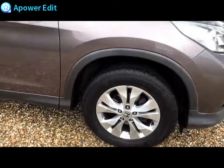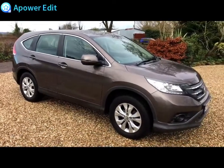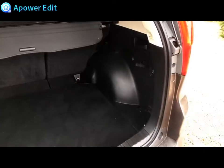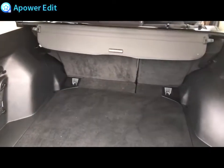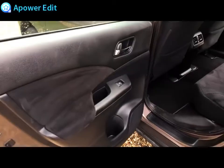It really is in very, very good condition, this car. Coming to the back, it's really huge - they are massive boots and this one's been kept very, very well indeed.